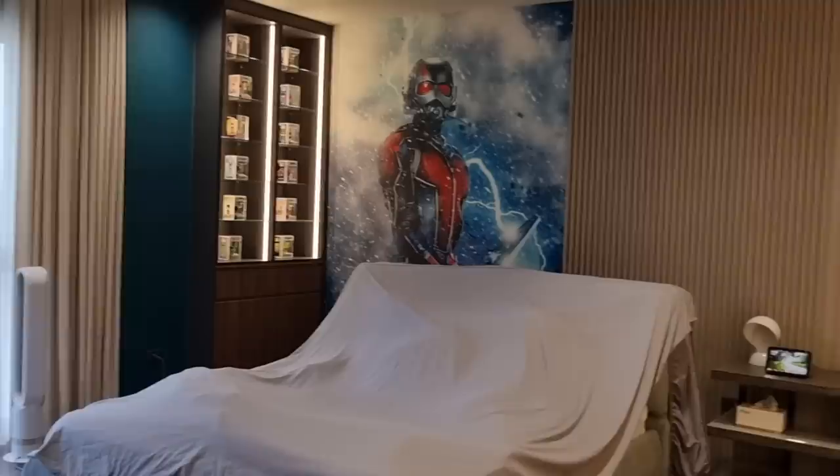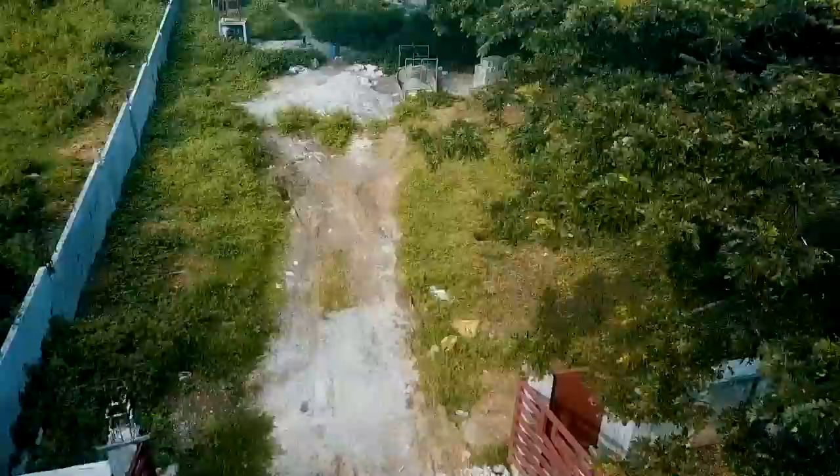Oh my gosh! Hey guys, welcome to my daily vlogs, and subscribe! What's up Mabuhay Squad? How you doing? Did you sleep well? Welcome to another vlog. Mikey Bustos here.